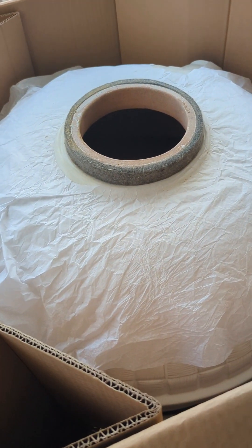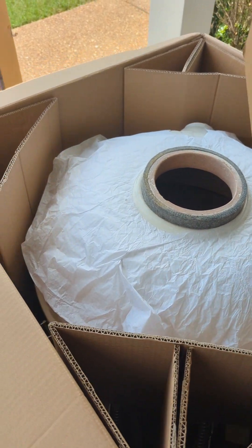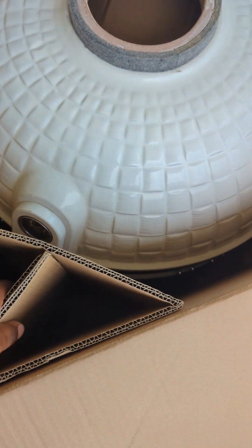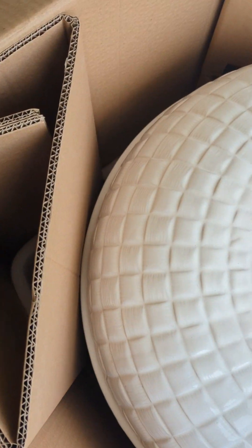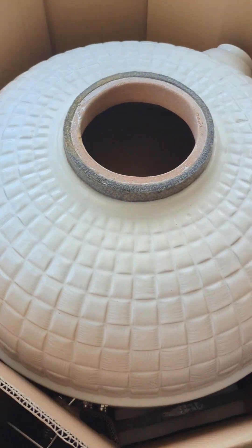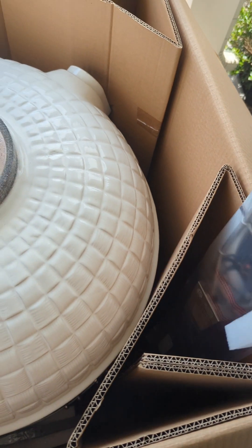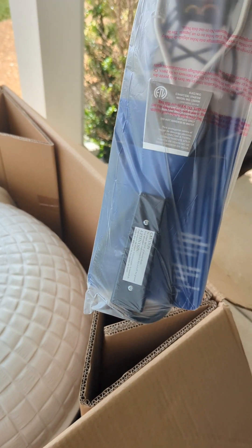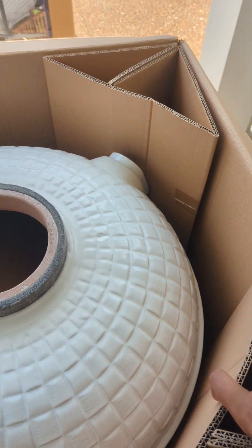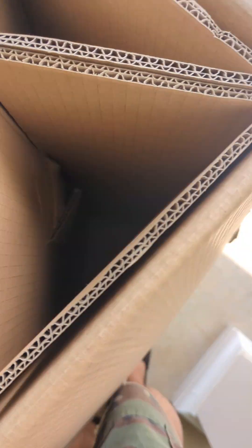I'm going to move some of this packaging out of the way so we can get a better look at it. The drum itself is like five hundred pounds, but they packaged it very well. They got the electric fire starter in there with it — that's a great item to have included, and another thing you wouldn't get with the Big Green Egg; you'd buy that separately. Also the lava stone is down in there on the side, packed all the way around.